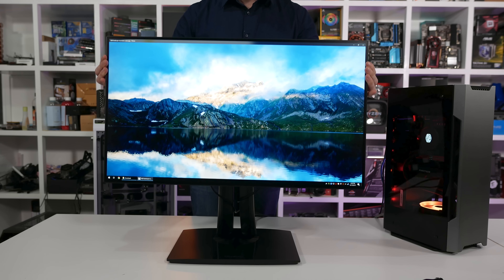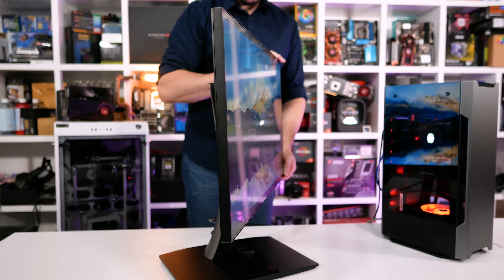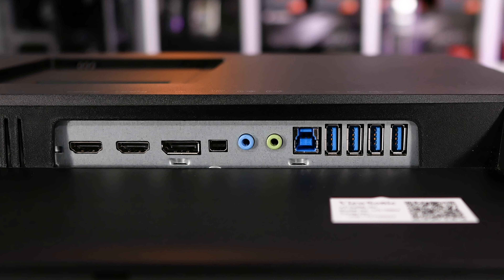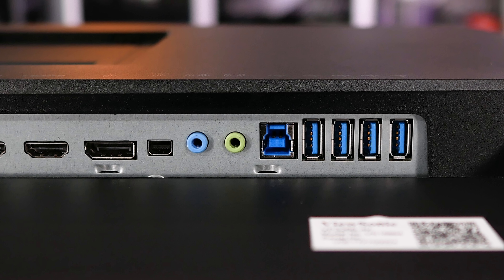Did I mention the bezels are really slim? Because that is definitely the best part of this design. All the stand adjustability you'd want is included: 130mm of height adjustment, 120 degrees of swivel, and you can pivot it into portrait orientation. There's also a serviceable amount of tilt, and you can VESA mount it if you desire. For connectivity, there's no shortage of display inputs: two HDMI 2.0 ports, a full-size DisplayPort, and a mini DisplayPort. There's also 3.5mm audio jacks — one input and one output — allowing you to use the dual 5-watt internal speakers or pass through audio from HDMI or DisplayPort, plus a 4-port USB 3.0 hub.